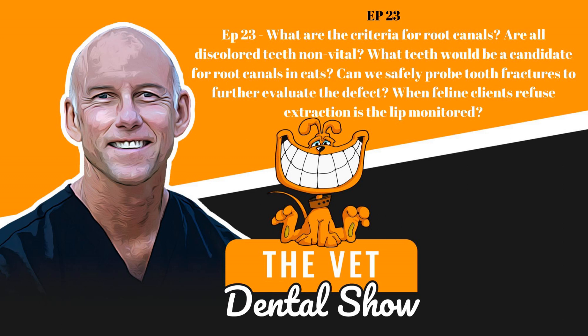Megan, good question. We do root canals on canines in cats. There are no other teeth that I've done root canals on, and I don't see any reason why we would, because most of the time there's never a fracture of any tooth in a cat other than a canine tooth unless it's from tooth resorption. You're not going to see cats fracturing their fourth premolar and first molar because they don't chew on hard things for the most part — maybe in the wild when they ate prey, but not in our domestic cats.